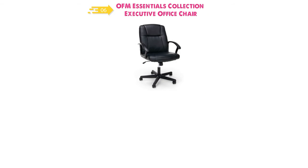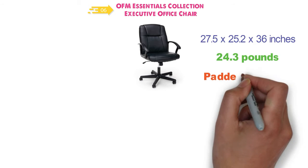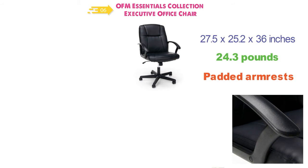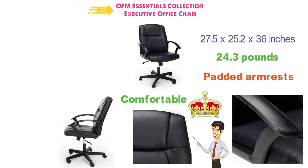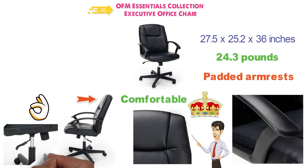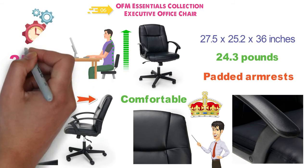The dimensions of the OFM Essentials Chair are 27.5 x 25.2 x 36 inches and it weighs around 24.3 pounds. You can get this chair with padded armrests or unpadded, depending on which you prefer. This chair with its executive look and tailored stitching gives you a luxurious looking and feeling chair while still being comfortable. With upper body support and integrated headrest, you get superior comfort. The fully adjustable seat height allows you to make this chair fit your size and environment, and the back reclines to match your working preference. The chair is heavy-duty and has a 250-pound weight capacity, made for long-lasting use.